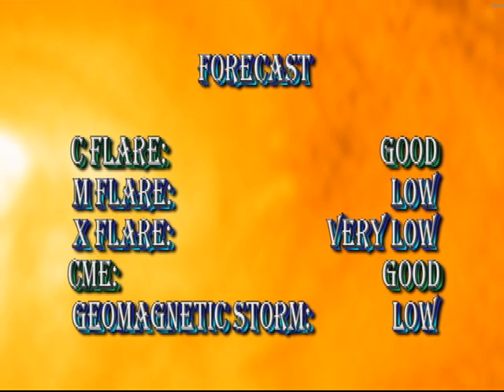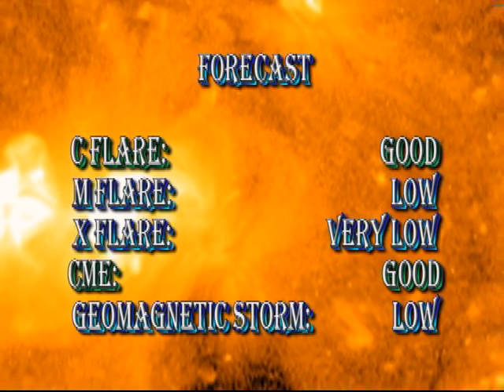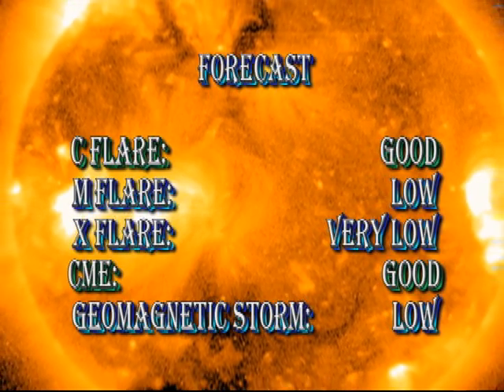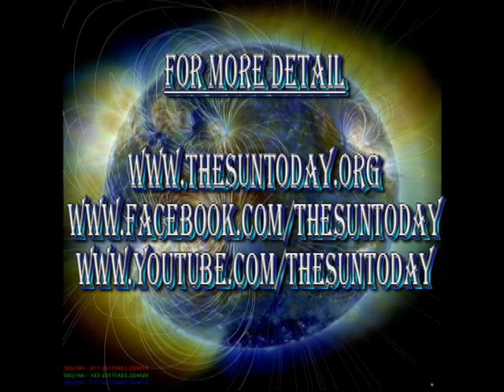My forecast for the next 24 hours is that there's still a chance of getting a few C flares, but the chances of getting an M flare or an X flare are very low. There's still a good chance of getting coronal mass ejections as several of the filaments on the disk look fairly primed for liftoff, but the chance of getting a major geomagnetic storm in the next 24 hours is very low.